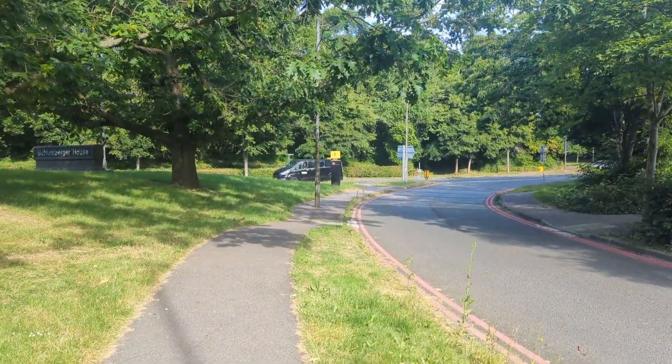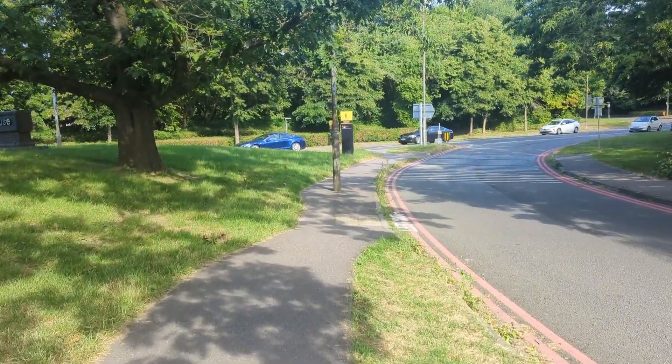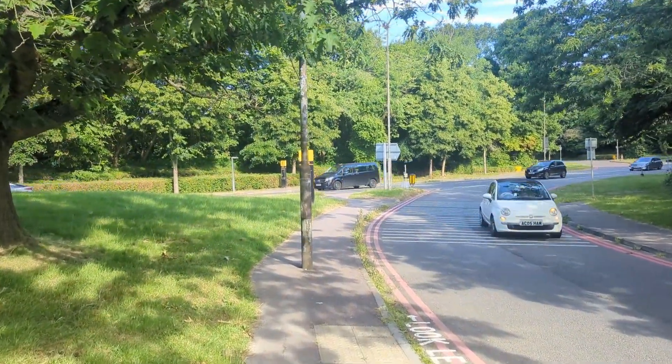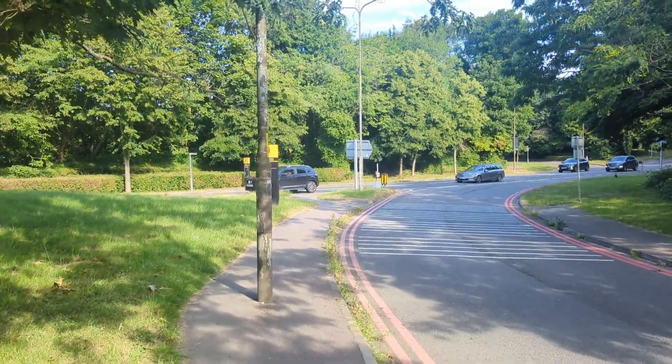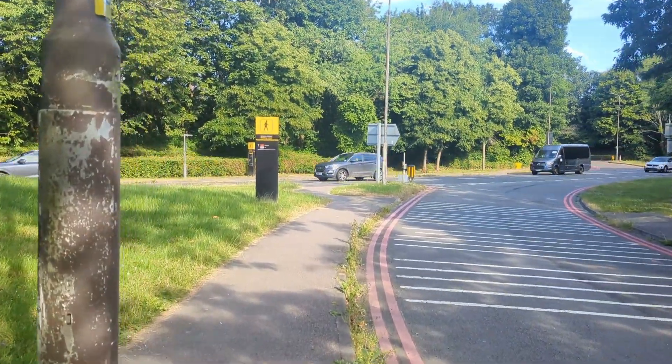Just one word of warning: you will have to cross two very busy roads, which is a bit ridiculous. There's no zebra crossing, no pedestrian crossing — nothing. It's literally do or die. We did it last night so it wasn't too bad.